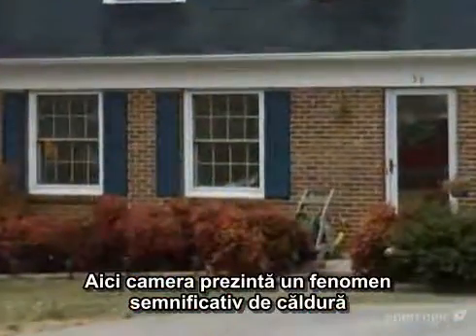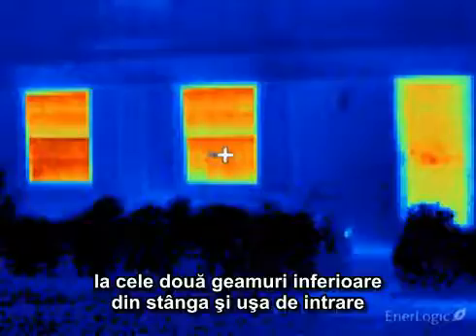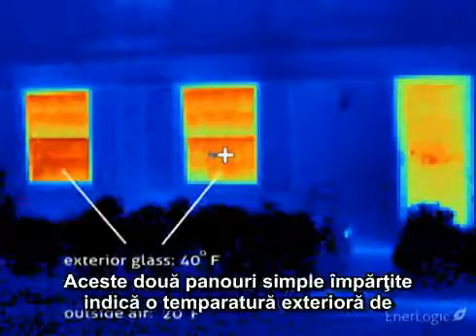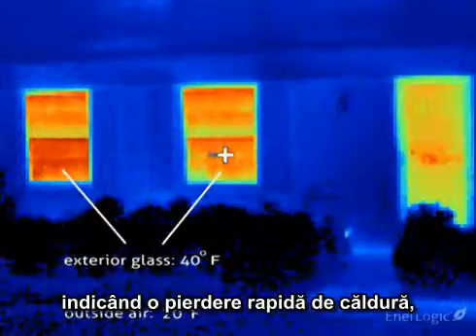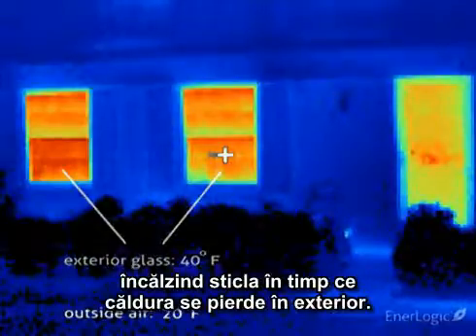The camera shows significant heat loss occurring at the two lower-left windows and the front door, all showing as brilliant red-orange. These two single-pane, double-hung windows are reading an exterior temperature of approximately 40 degrees, which is well above the outdoor temperature, indicating rapid heat loss, with room heat easily passing through these windows, heating the glass as the heat is lost to the outdoors.